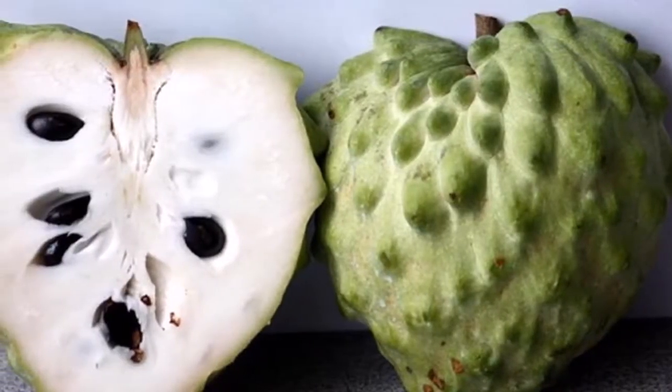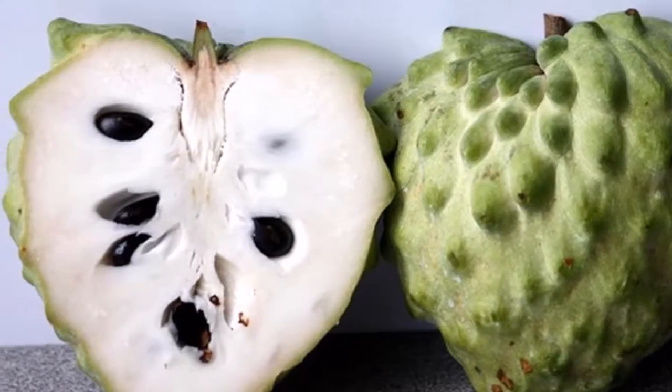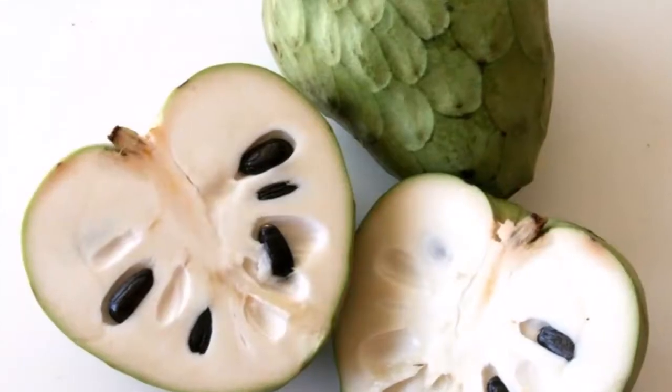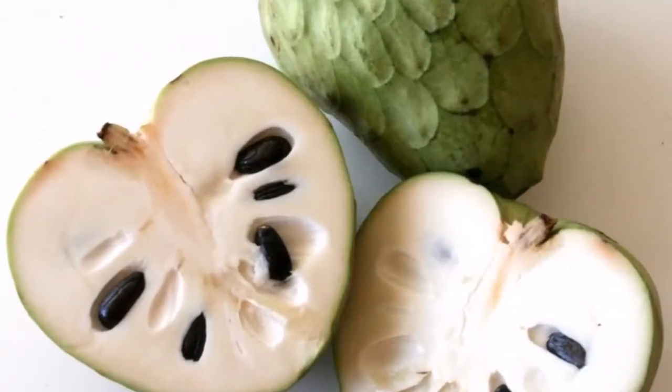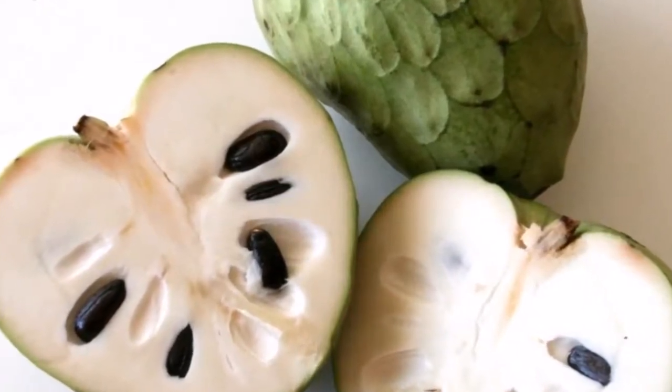It can grow up to 8 meters in height. It has thorny and yellow-green skin, which surrounds a white meat inside. Seeds, about 10 to 20, found inside the fruit are not edible because they are toxic.